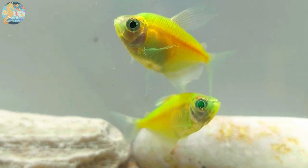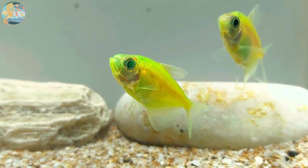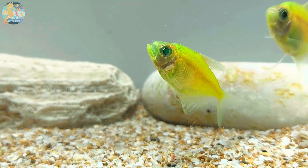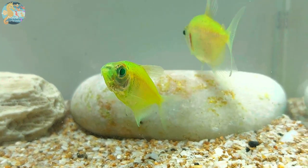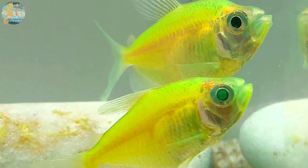Maintaining the right water temperature is paramount in Glowfish Tetra care. They thrive in temperatures ranging from 72 to 78 degrees Fahrenheit. Stability in water temperature is essential, and regular monitoring is advised to keep them comfortable and stress-free.